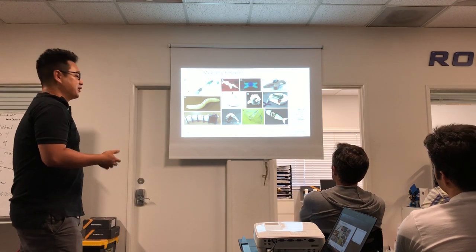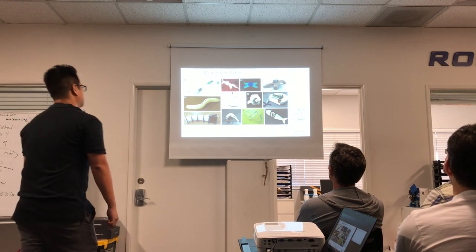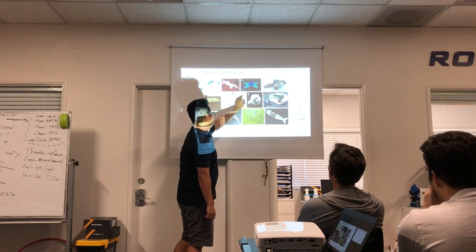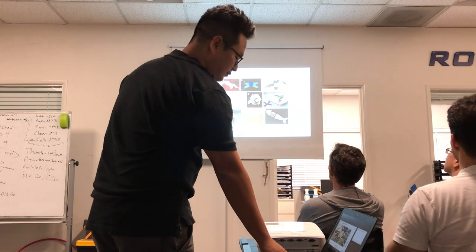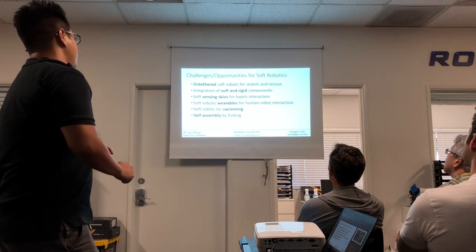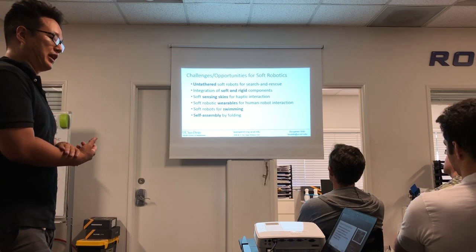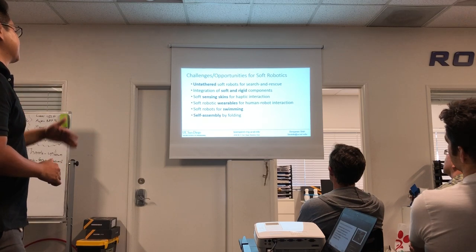A lot of people are also looking at mobile soft robots — how to imitate what you see outside every day. There are fish-inspired robots, worm-inspired ones, things that jump, something like a manta ray, and four-legged quadrupedal robots that can crawl around. There are many challenges and opportunities in soft robotics right now, including untethered soft robots, how to combine soft and rigid components, how to integrate sensing, and swimming and folding. What I'm going to focus on today is sensing — specifically sensing skins and wearables.